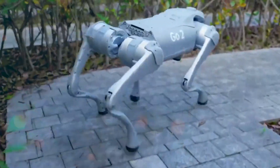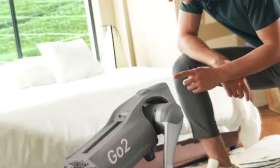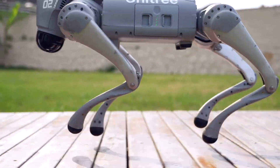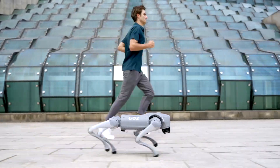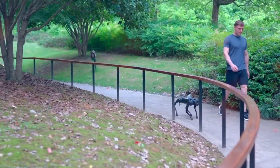The Go2 Pro's integration of artificial intelligence technology propels it into the realm of true companionship. This communication is powered by a large language model, GPT, which equips the Go2 Pro with the capacity to understand user intentions and respond intelligently. The fusion of AI and robotics also empowers the Go2 Pro to make decisions based on sensor information, resulting in a more intuitive and responsive interaction.